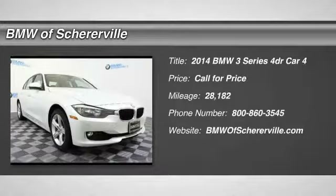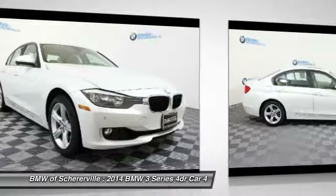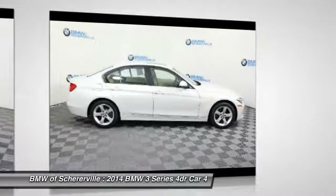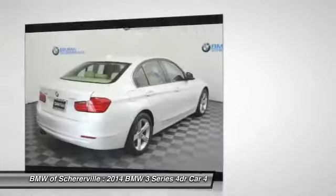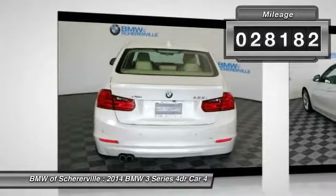The 2014 BMW 3 Series. Proof that all good things come in threes. The BMW 3 Series has a well-deserved reputation for packing outstanding driving dynamics and excellent quality. This vehicle has less than 30,000 miles.